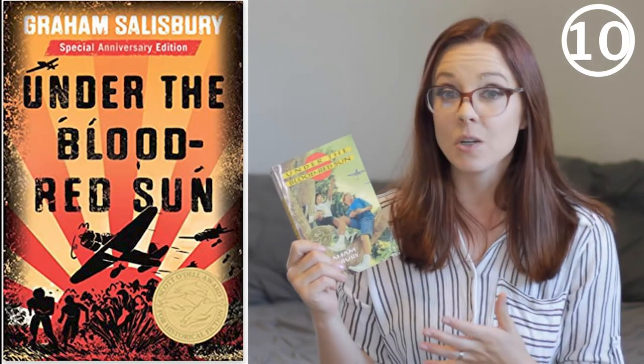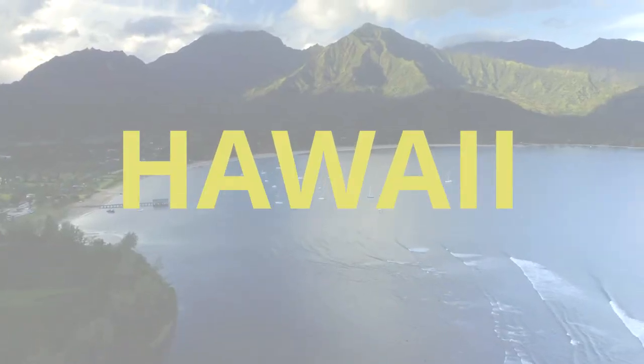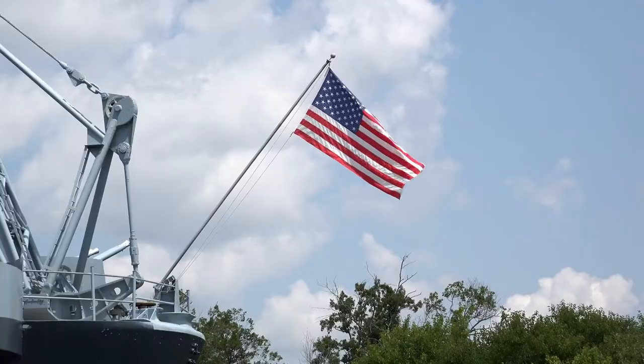Book ten is Under the Blood Red Sun, set in Hawaii. I didn't love the writing style of this one quite as much, though Graham Salisbury is a great writer. I did love the Hawaii setting, where I lived for a number of years, so it was sentimental. The storyline is really compelling because it's about what was happening to the Japanese people in Hawaii — there are a lot of Japanese people living there. The story follows a little boy who was born in Hawaii to immigrant parents, covering the different cultures and what happened to the Japanese at the start of World War II in Hawaii, right around Pearl Harbor.